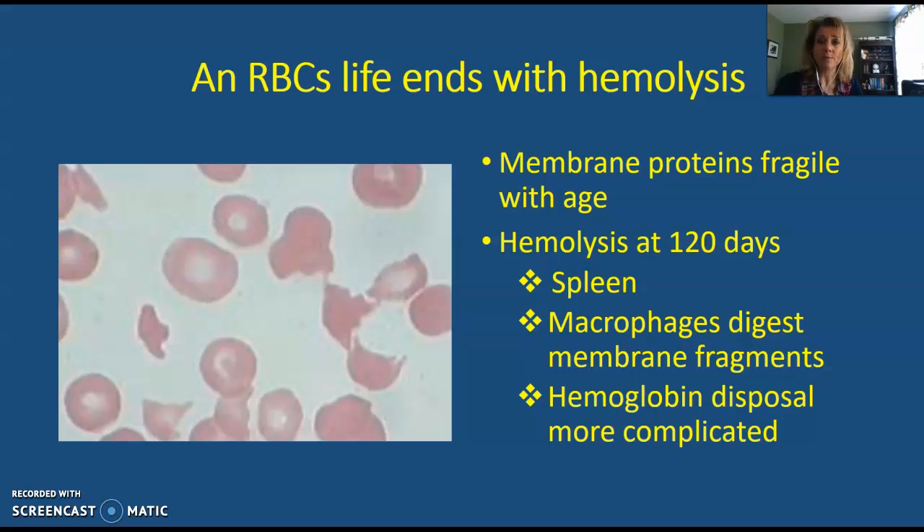Where we left off was talking about red blood cells and what they do. Once a red blood cell is mature, it enters into the circulation and delivers oxygen to all of the tissues of the body. But as it circulates through the blood day after day for about 120 days, it's going to be monitored by the liver and by the spleen.